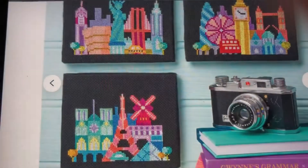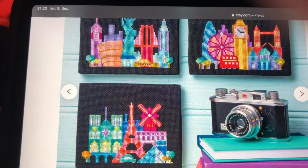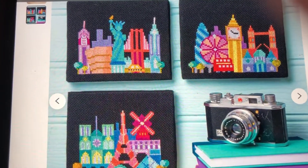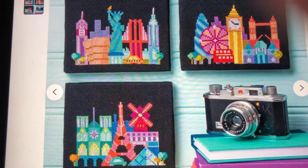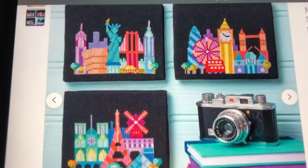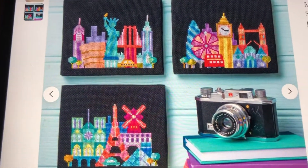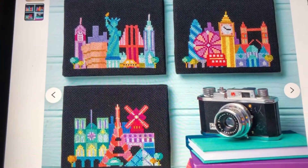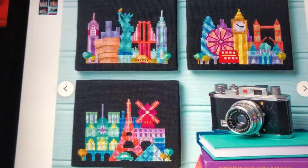You can do them on a black canvas as well, and I think they look really, really good. I really like the colors on them because they're so vibrant and happy.